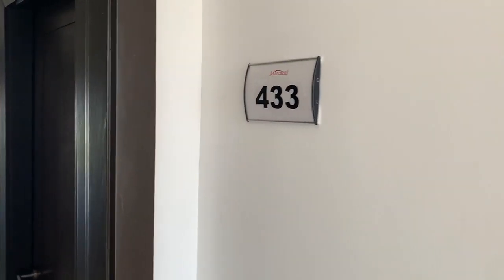Hi, I'm Blake Bergoin with Playa Real Estate Group and Mexico Real Estate Solutions and we're here in Playa del Carmen today checking out Mane Azul, Unit 433.